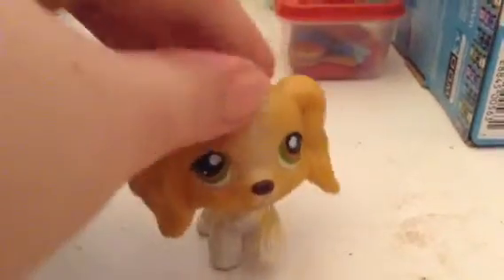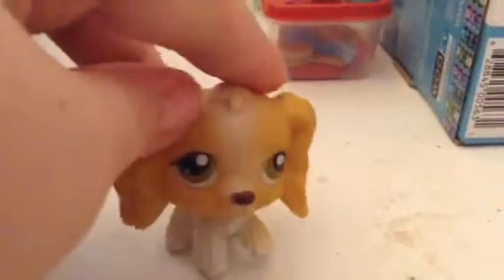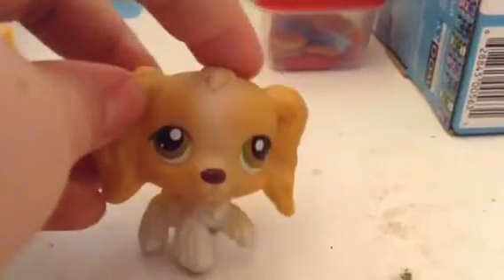Hey guys, it's me, and today I'm going to be showing you 11 LPS that I got. This video is not to brag at all. I have only had one of these LPS before, so let's get straight into it.